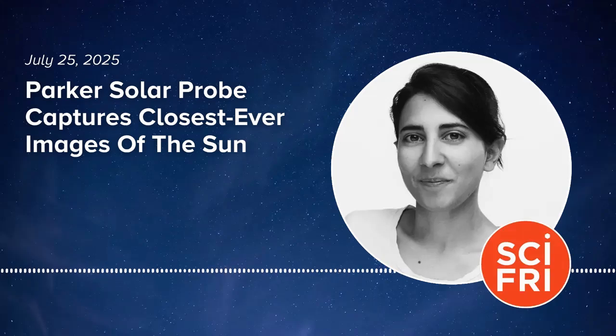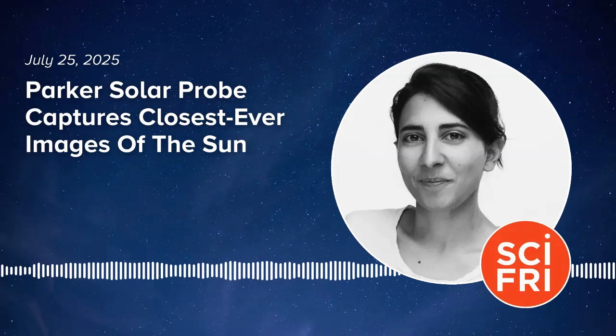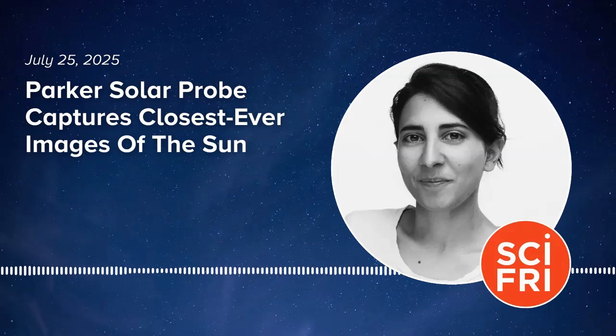NASA released a video made up of these images — we'll have it on our website at sciencefriday.com/sun. In the images, the background is black, you can see some stars, and in the front there are these wispy, white, smoky feathers that look like they're all moving. In the images we released, you see structure in the solar corona that we see during a total solar eclipse, all part of the normal solar wind. We have what we call streamers, we have coronal holes, and they are all filled with gas — tenuous gas, some brighter than others because they are denser.